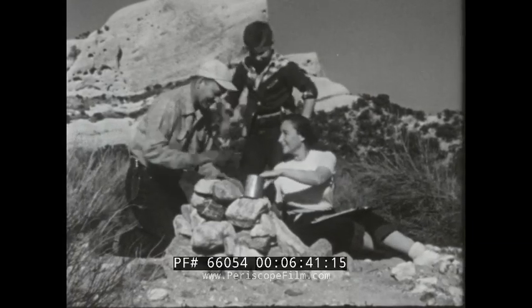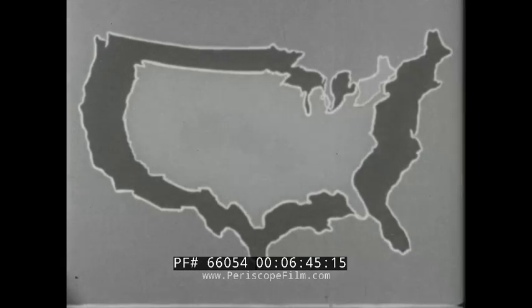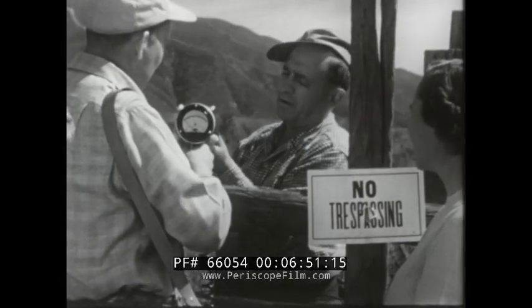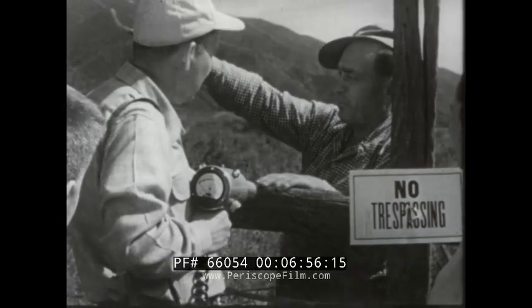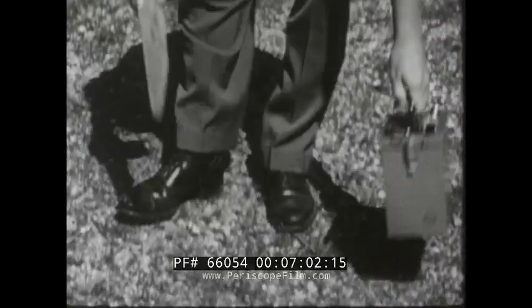Claims may be staked on public lands or in national forests. 562 million acres of the land area of the U.S. is open for claiming. Prospecting on privately owned land can be done with permission of the owner. A single claim may not exceed 1,500 feet by 600 feet.